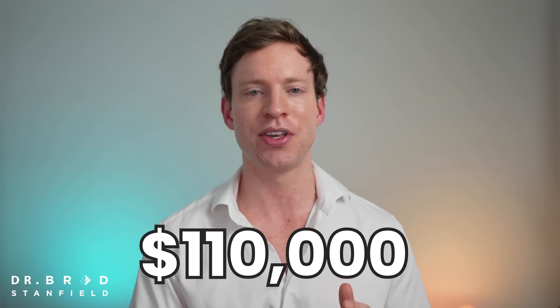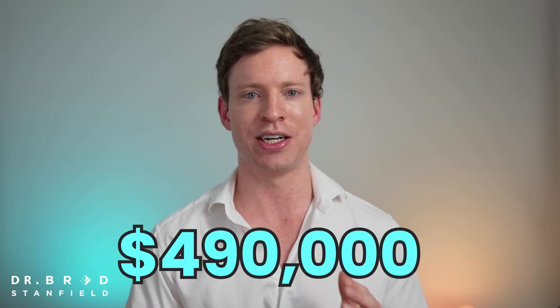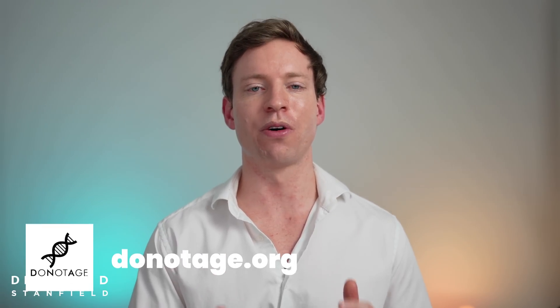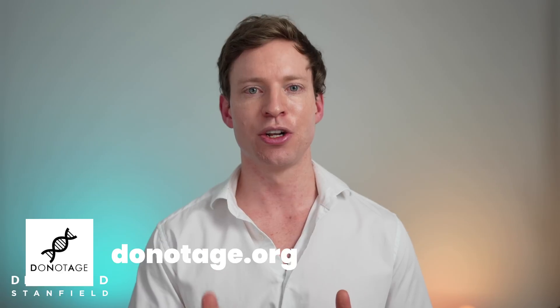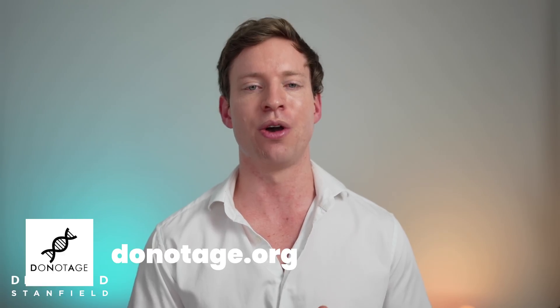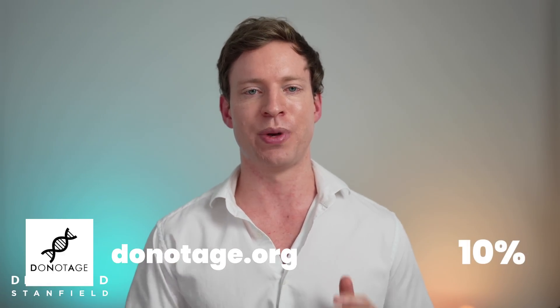So far we've raised just over $110,000 US dollars, but the target is $490,000. Thank you to everyone who's donated so far, but we've still got a long way to go. If you're in a position to donate and want to push the longevity field forward, please check out the pinned comment for a donation link. A big thank you to DoNotAge.org for their $10,000 donation towards the rapamycin study — they are a health research organization, and to benefit from their ingredients as well as a 10% discount code, check out the link in the pinned comment.